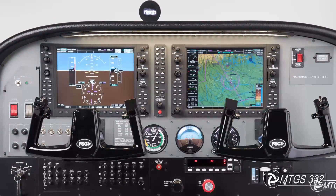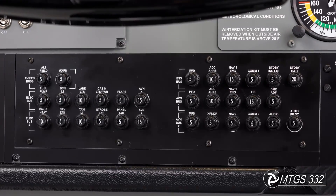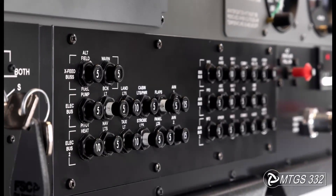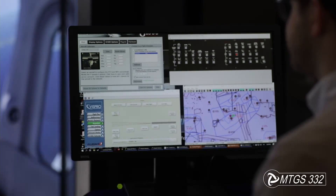All controls — battery, alternator, avionics, fuel pump, and pilot heating — are present, connected to circuit breakers, and any of them can be activated manually or by the instructor from his station, triggering the effects of the selected failure.